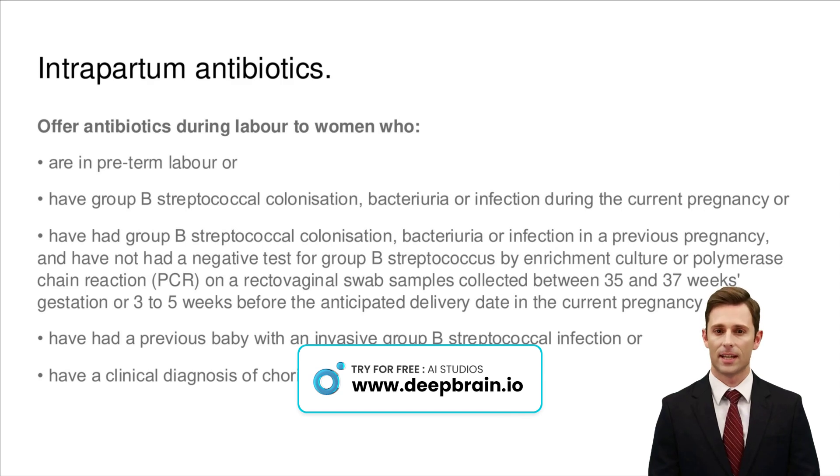In labor, antibiotics are crucial for certain conditions to protect both mother and baby. These include preterm labor, GBS colonization or infection, and chorioamnionitis diagnosis. A negative GBS test between 35 and 37 weeks reduces antibiotic need. This approach, part of a broader strategy to prevent neonatal infections, ensures a safer delivery process. Understanding when antibiotics are recommended helps in preparing for a healthy birth outcome.